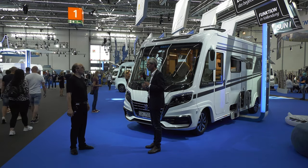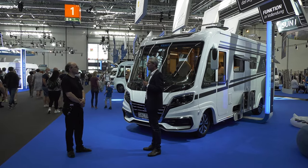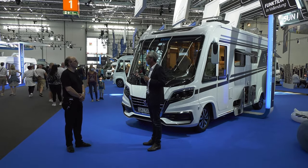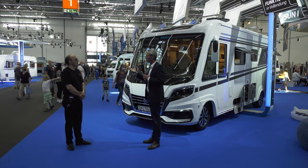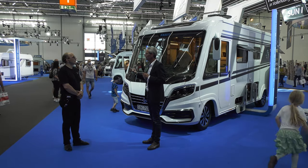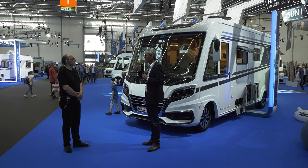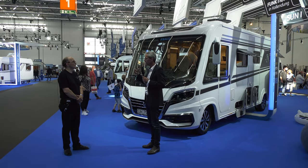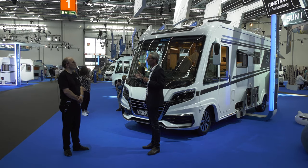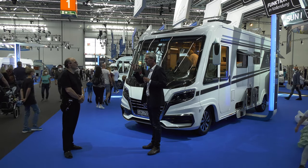Die Ansprüche der Kunden steigen – an die Fahrzeuge, an die Ausstattung. Stichwort Konnektivität, auch ein zentrales Thema der Knaus-Tabbert-Forschung. Wir erleben, dass Alexa zum Wohnzimmer gehört und auch in den Caravan reingehört, weil man sich an den elektronischen Freund gewöhnt hat. Wir können das nachher bei Tabbert anschauen – da bieten wir das an: Lichtszenarien, Geräusche, Klima, Heizung – alles kann über Alexa gesteuert werden.